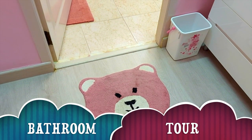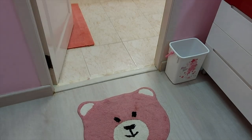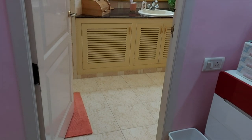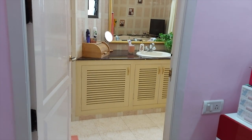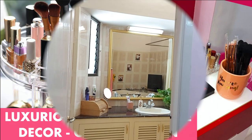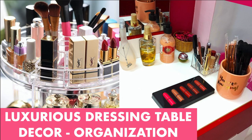Hello everyone, welcome back to my channel Nikipedia. I know I've kept you all waiting for long, but this video will totally be worth the wait. Today's video is going to be a tour of our bathroom. Before that, do take a look at my dressing table video in the link above.